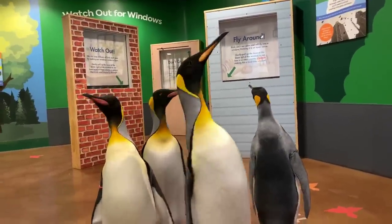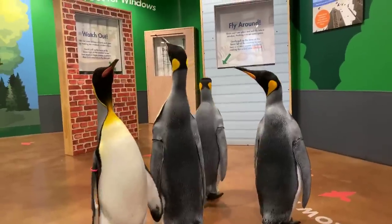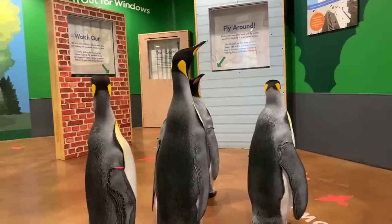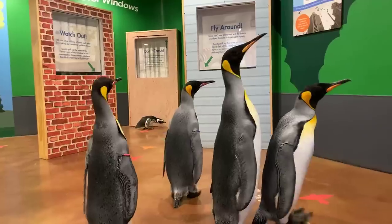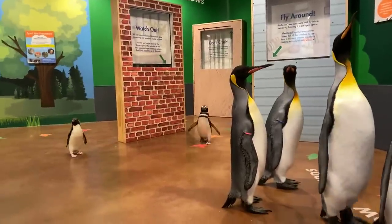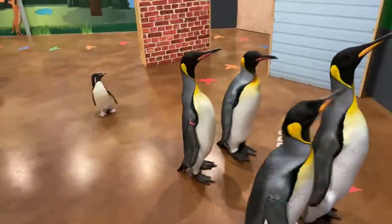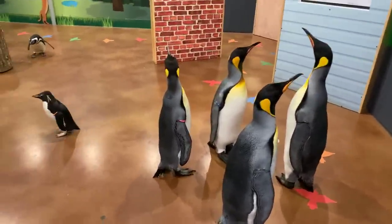How long do they stay with their mom and dad? It depends on the species. King penguins are kind of the anomaly of the penguin world. Most penguin species take care of their babies for about two to three months — once they get their sub-adult plumage and they're in the water, they're pretty much on their own. King penguins are the weirdos though; they take care of their chick up to 18 months. Two to three months is typical for Magellanic and rockhoppers, but kings are going to be a little bit different.